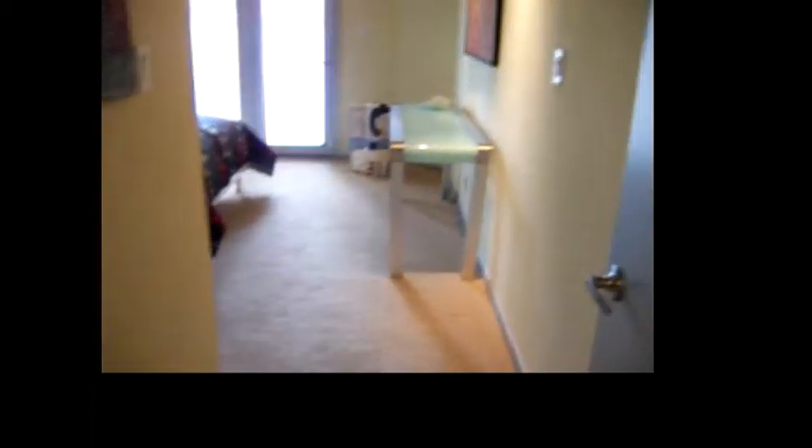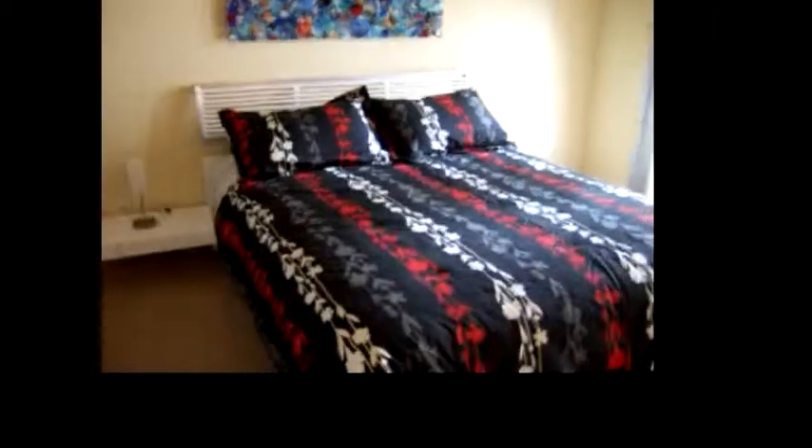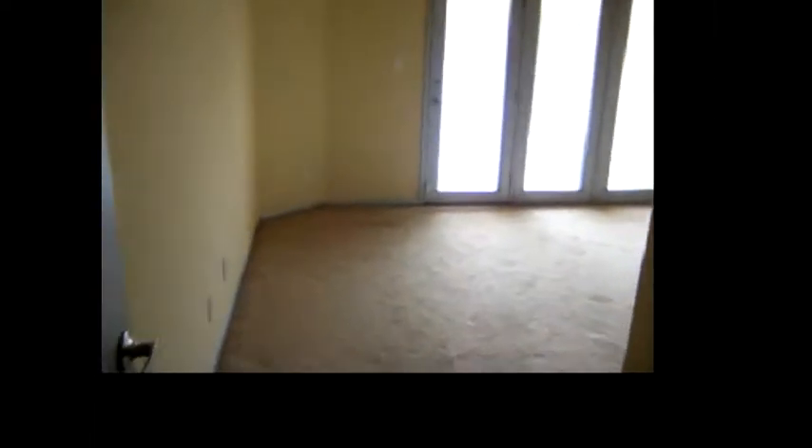Coming out of the bathroom, there are bedrooms to the left and to the right. To the left is the first guest bedroom — furnishings convey, there's a closet, and some pot shelves up above. This bedroom has its own patio facing the front of the house. Directly across is another bedroom, which could be used as an office or guest bedroom, with doors leading to the backyard and closet space with pot shelves.